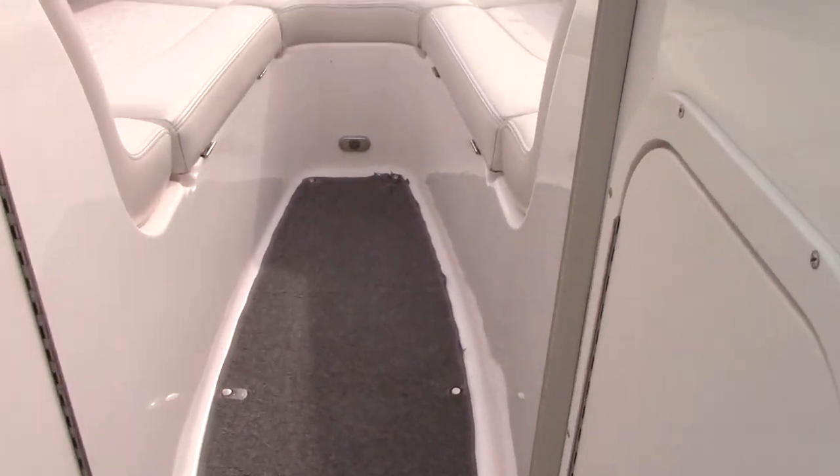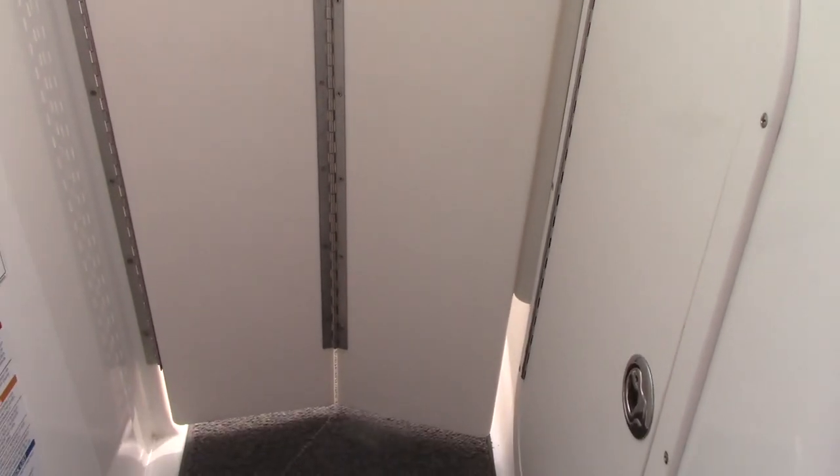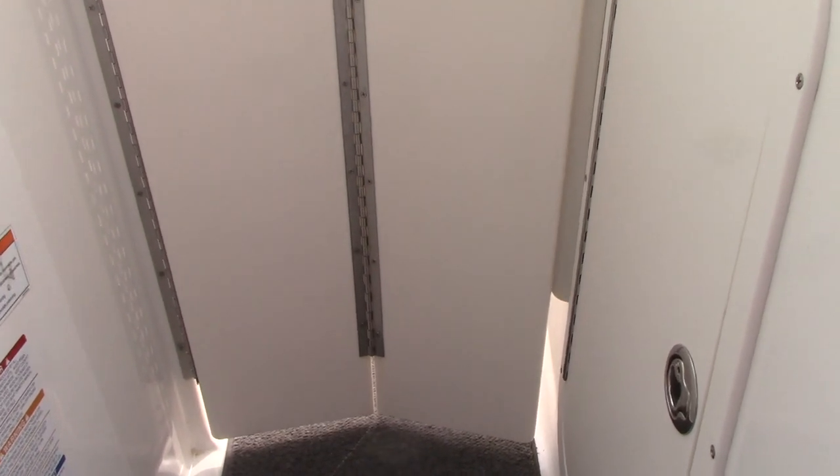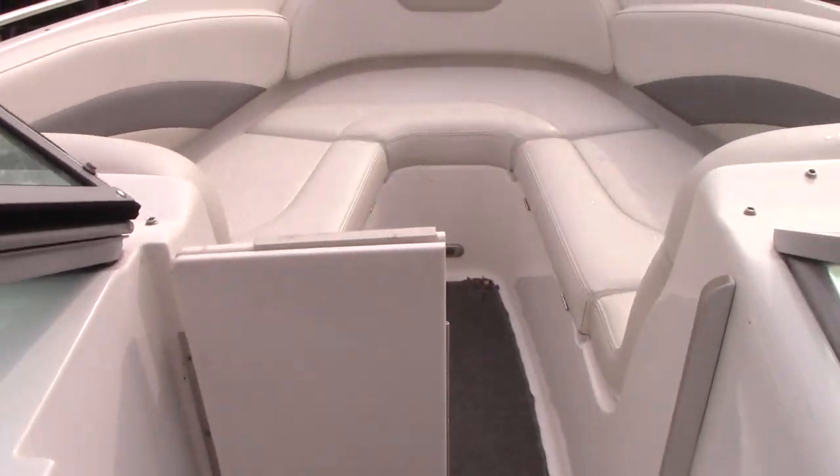The windshield completely closes and will fold out to protect you in the evening or on a cooler night — covering your lower half and making it a warmer boat ride. Sometimes you get caught out there when it's a little colder than when you first went out in the morning. That's a cool feature as well.